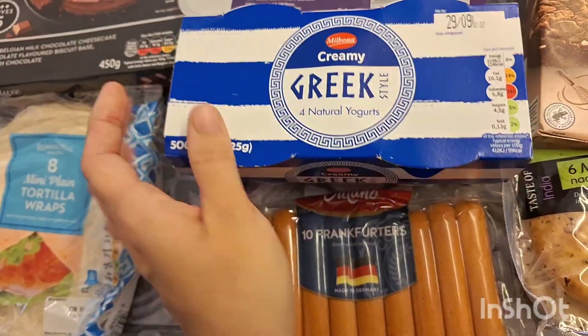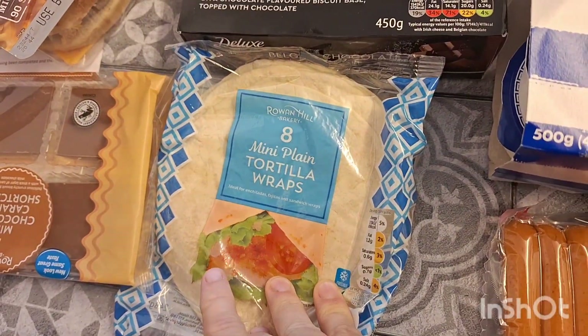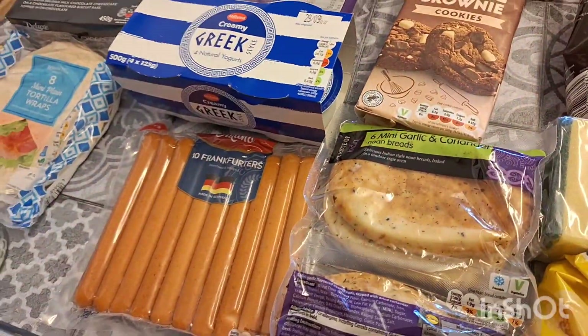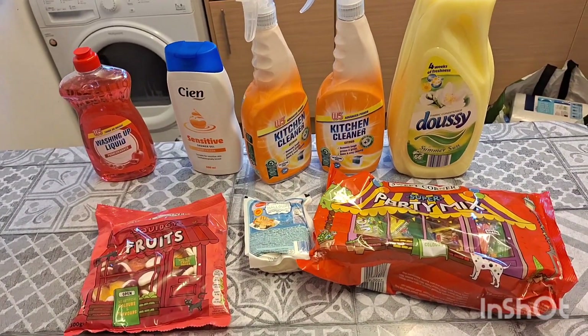Some Greek yogurt — we all love it and just put some honey in it, it's really nice. Some tortilla wraps just for lunches, and some chocolate caramel shortcake slices. That's the rest of the Lidl stuff — not much really.